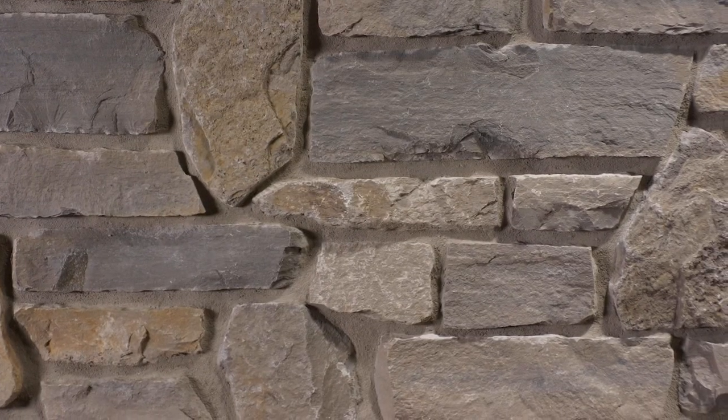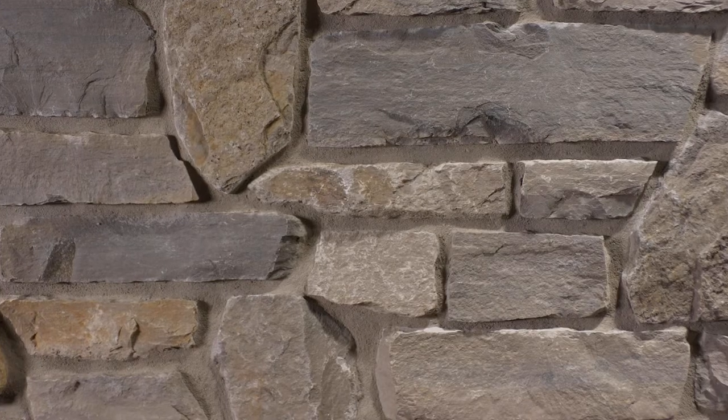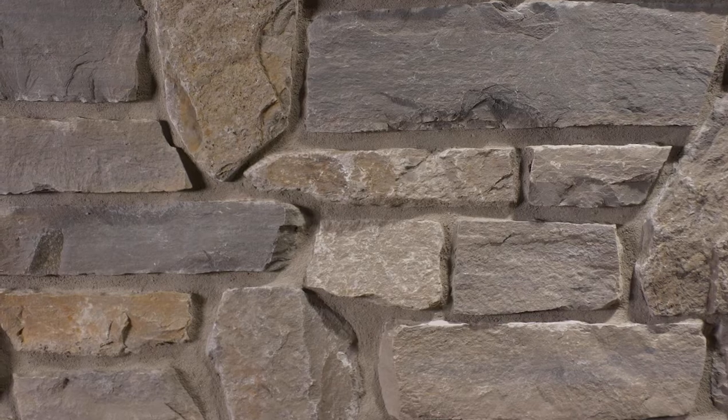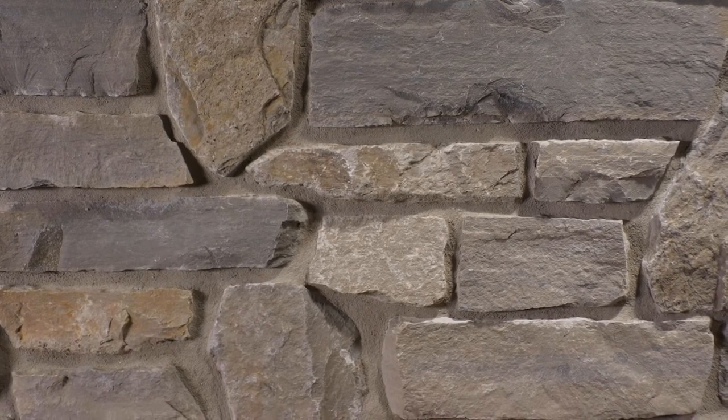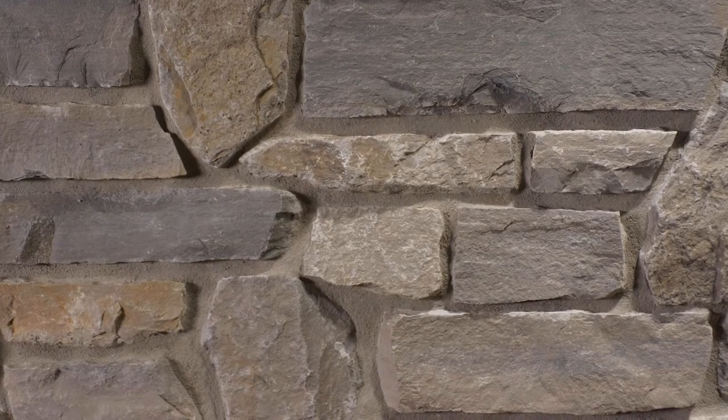This natural stone allows a great deal of design flexibility. Some stones are considered too modern for a mountain retreat or too rustic for a city home. Cottage Grove is neutral and versatile. It can easily be the focal point of modern, rustic, or traditional design.